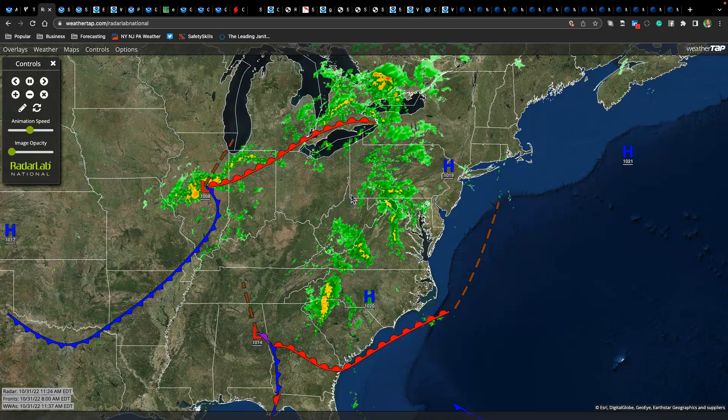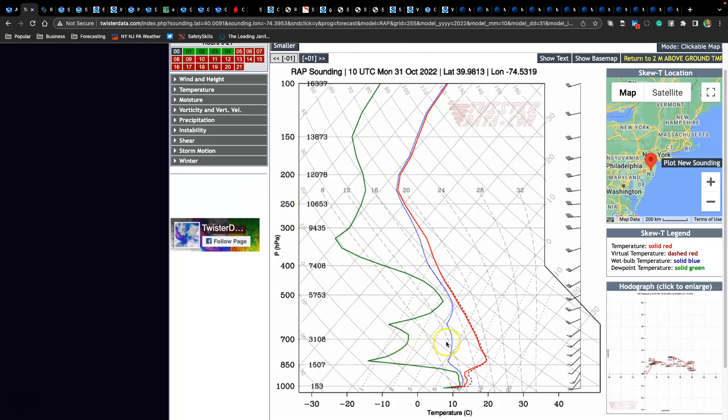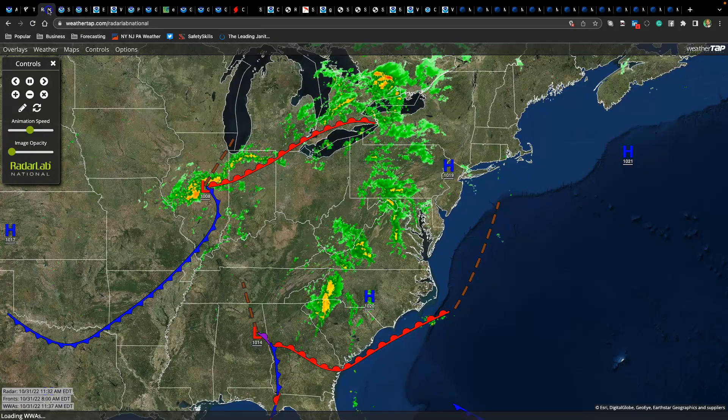Now, you might think this is going to be a problem for all you trick-or-treaters out there, but I have some good news. Take a look at this — it's called a SKU-T. This is what meteorologists use to look at the atmosphere in a three-dimensional and two-dimensional way for the height of the atmosphere. And you see this right here? This is a lot of dry air. Basically, that rainfall is moving into a very dry layer in the mid-levels of the atmosphere, so the rainfall dries up and you end up with more of an isolated nature of showers with cloud cover.